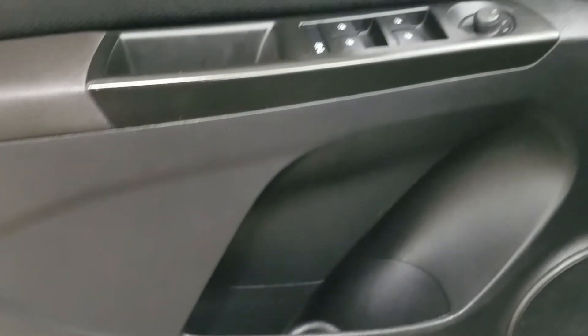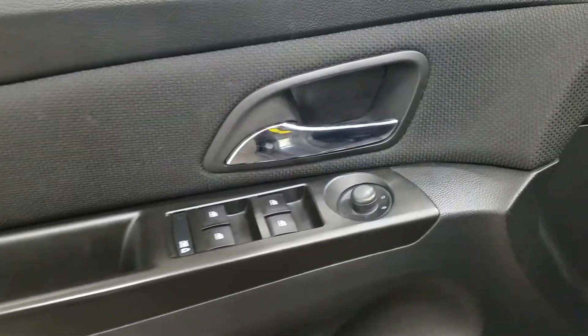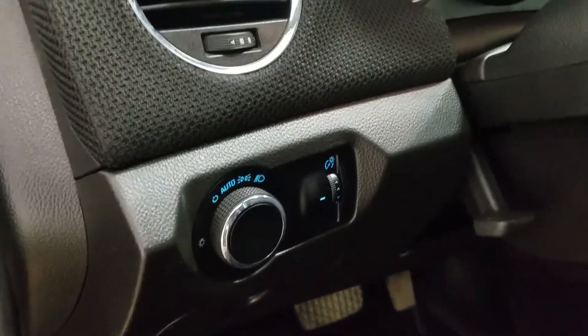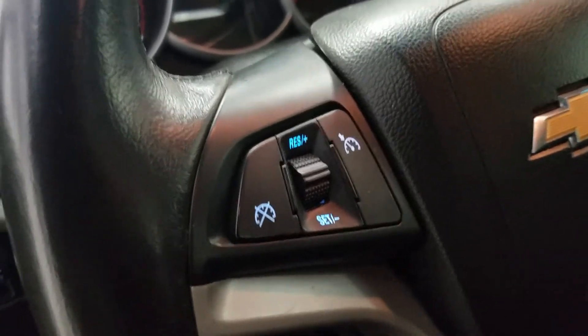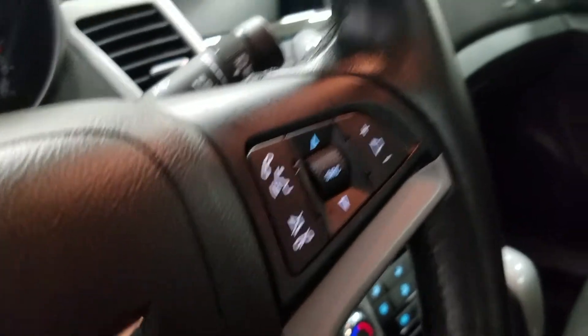At the interior we have loads of driver friendly features including tons of door storage as well as power locks, power windows, and power adjustable mirrors. Over at the steering column we have our automatic headlamp dial and a tilt steering wheel with cruise control settings located to the left. And over at the right we have our entertainment and media controls as well as our hands-free controls.